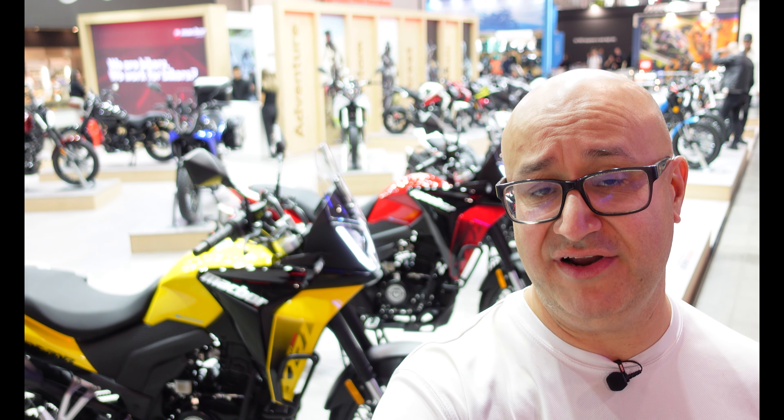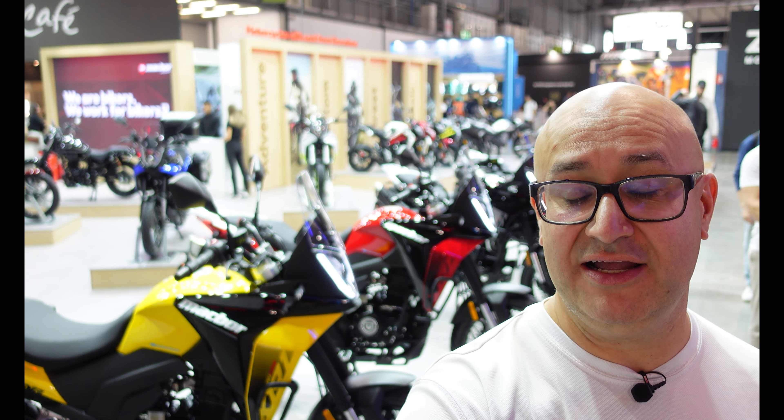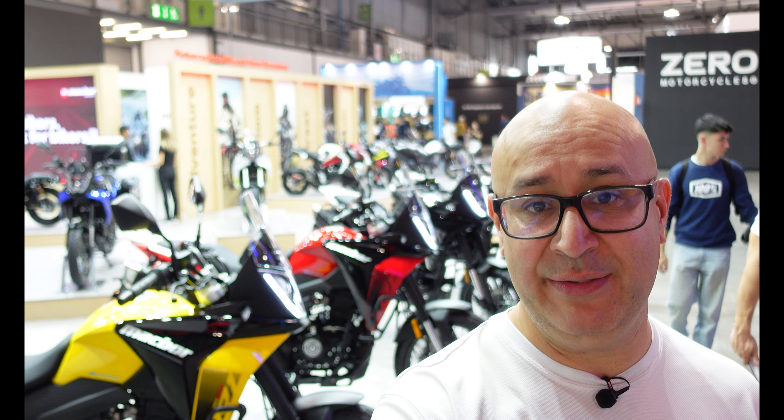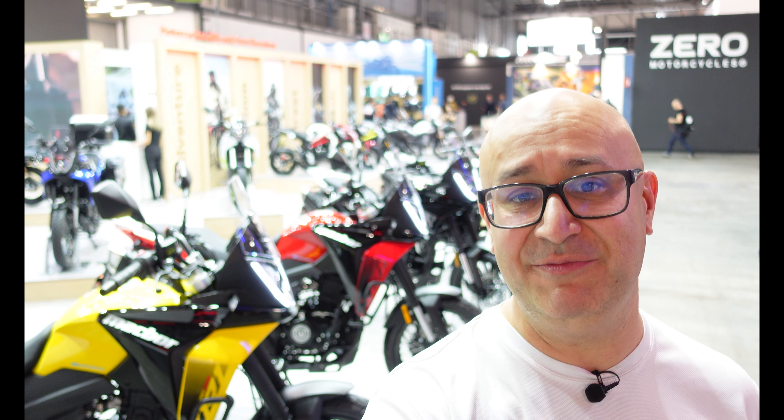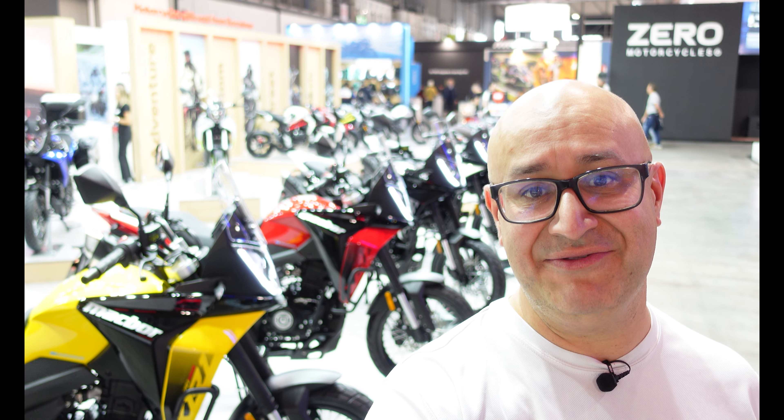Hi there, Andre here from Peak Motorcycles. I'm here at EICMA 2023. I've just been wandering around and I've stumbled across a stand from a manufacturer called Macbore — a brand based in Barcelona. They have a lot of 125s, so I'm going to whiz through them, but they also have a couple of other bikes which might be interesting. I'll give you a quick look around the stand.